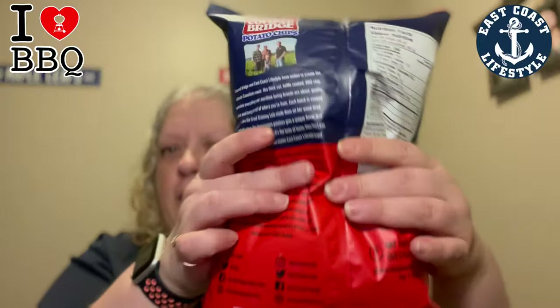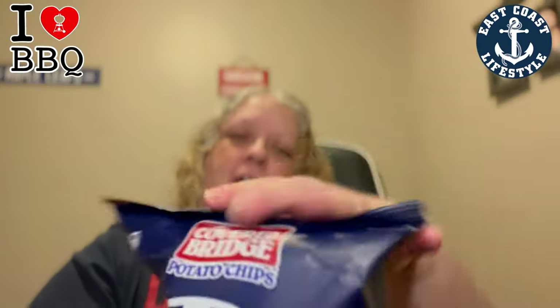Okay so first thing off the bat guys, look how full it is. The chips are like to here and all of this is air. So that's definitely going to affect my rating.